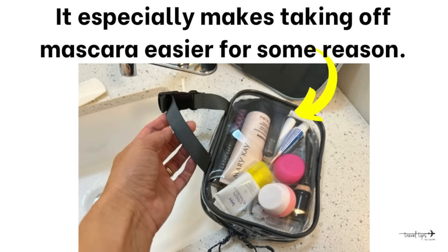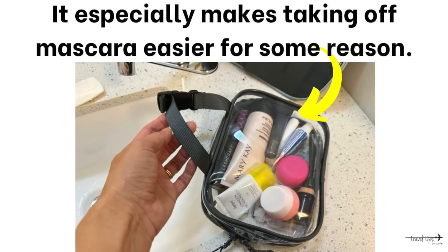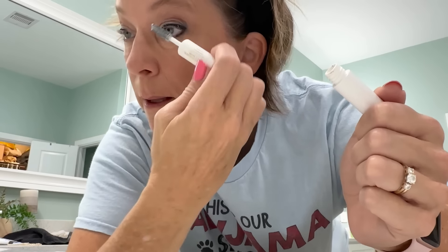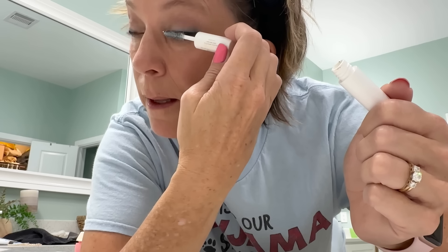Another travel essential I use every day is the sample or miniature size of eyelash primer. It makes taking off your mascara so much easier. If I just use regular mascara and then try to take it off, it doesn't come off all the way. It's Lancôme, if you're interested.